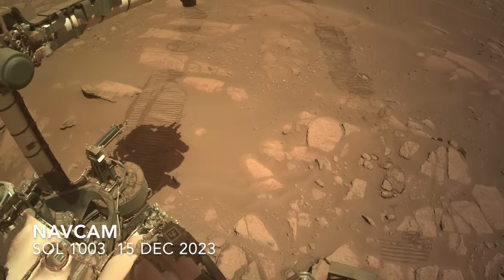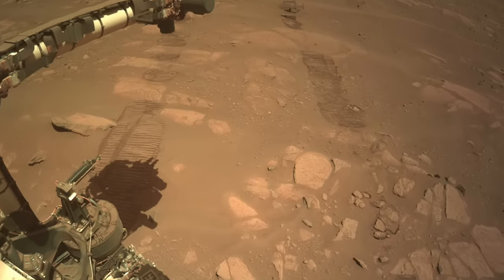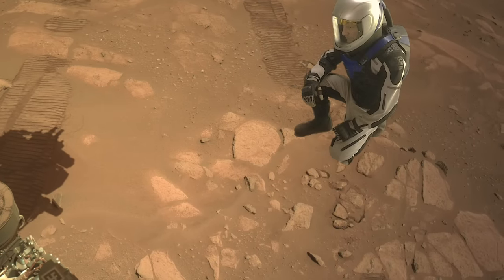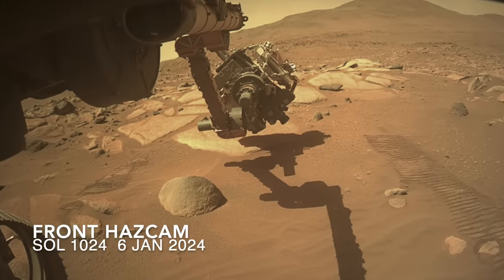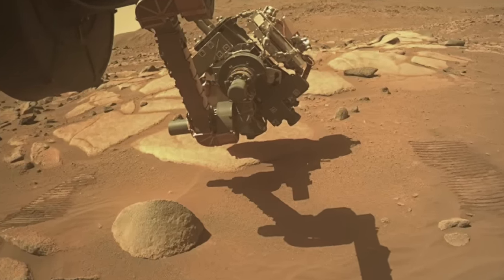SHERLOCK's ability to detect organics is what makes it so critical. It was successfully deployed dozens of times over the course of nearly three years of operations, most recently on a rock shown with Mars Guy for scale. But with the next deployment on Sol 1024, the successful streak came to an end. It started after G-DIRT, the gas dust removal tool, blew dust off a patch on this rock.